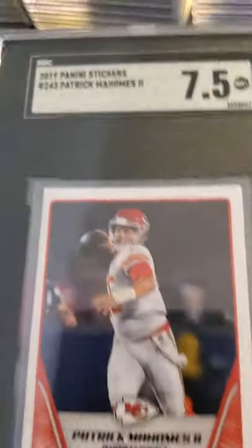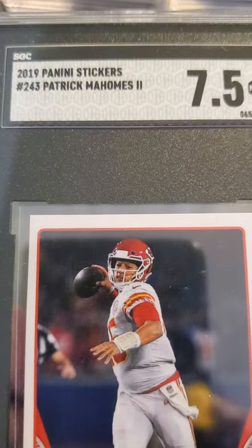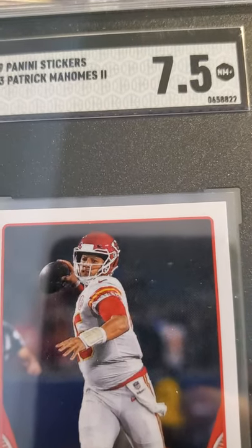And then I sent in this sticker — it's a Panini sticker Patrick Mahomes, received a 7.5. Nice card.